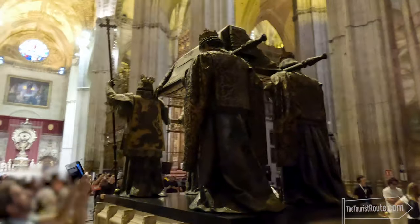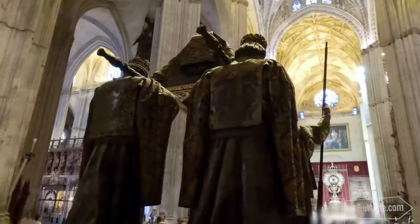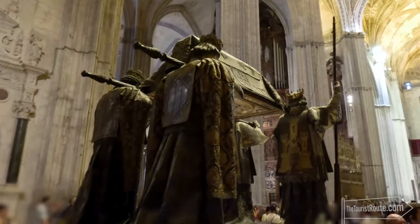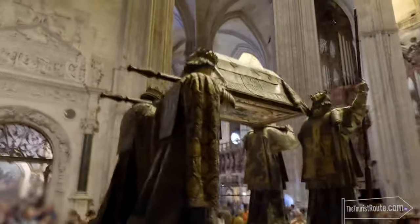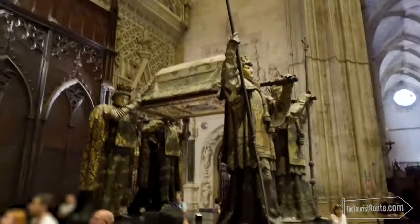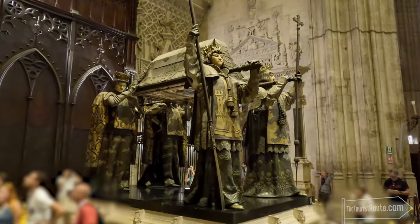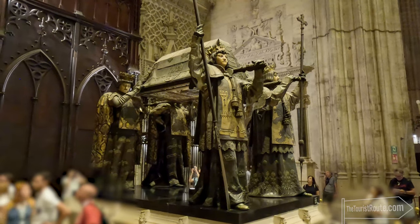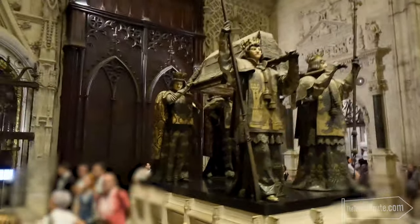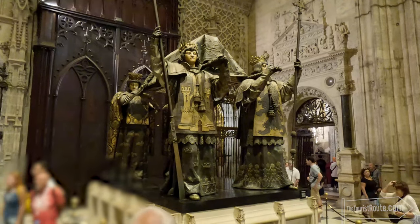One of the most interesting facts about the cathedral is it has the final resting place of Christopher Columbus, the famous Italian explorer who discovered the Americas. His remains have moved a number of times over the centuries but came to Seville in 1899. His tomb is held up by four kings and looks very impressive. If you're wondering why an Italian is given such a high honour in a Spanish cathedral, it was Spain who funded his trips to the Americas.